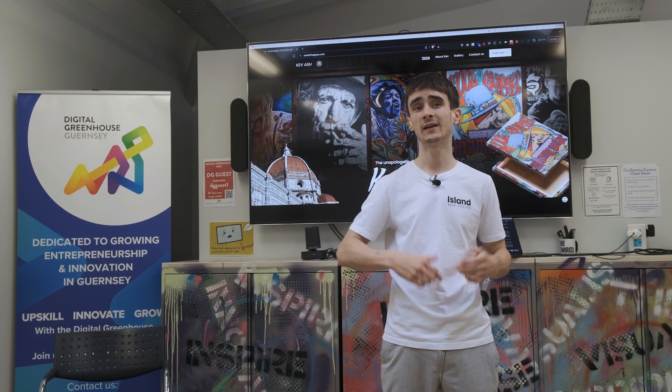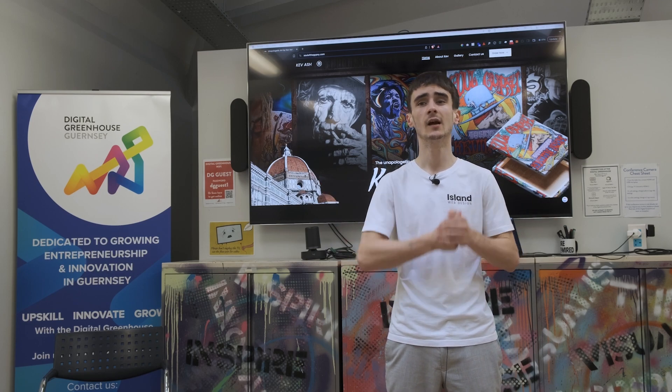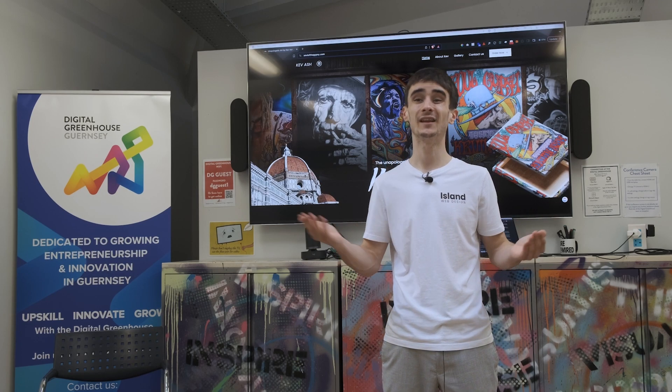We ended up going back and forth discussing a load of ideas, and what we actually decided was that Kev's social media efforts were already on point. He just needed a hub for his business — a place where he could actually showcase The Soul of the Gypsy and all of the amazing art he was doing. He needed a website.